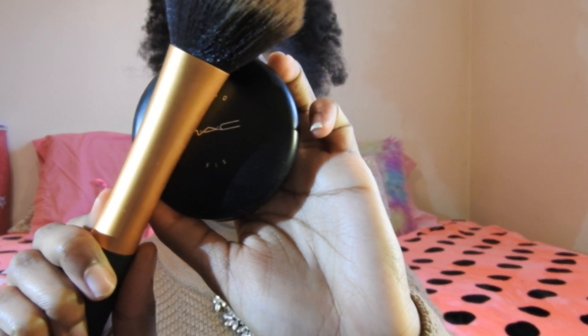Now I'm just going to be taking my MAC Studio Fix powder with the Real Techniques powder brush and applying this all over my face to set the concealer.